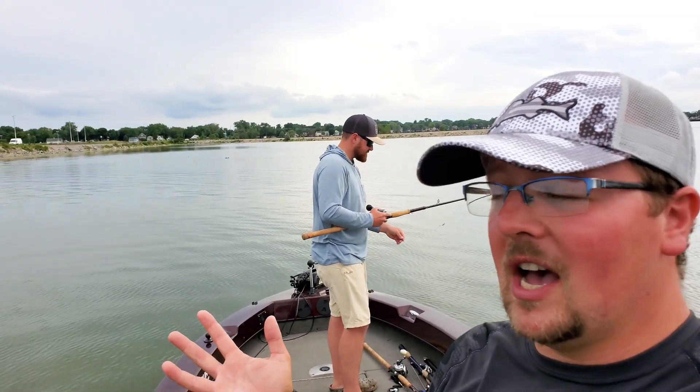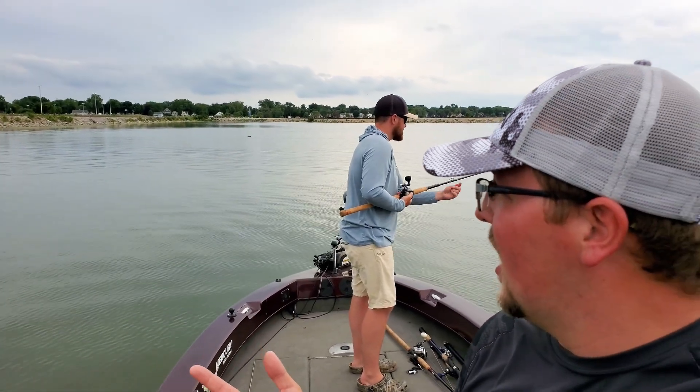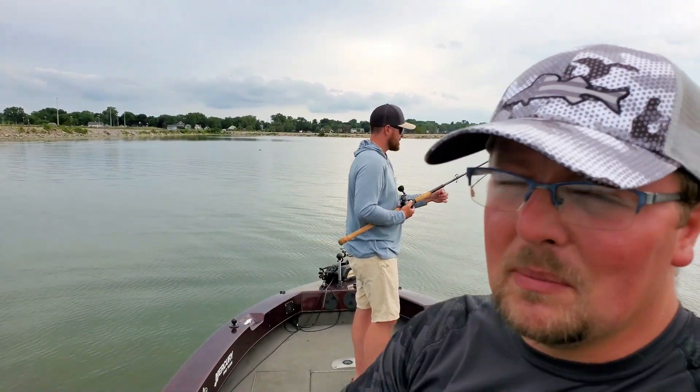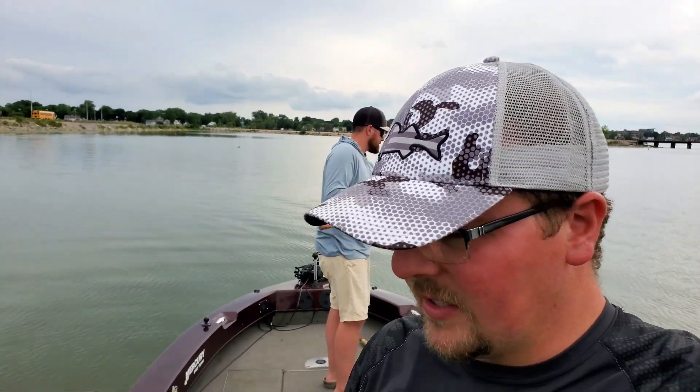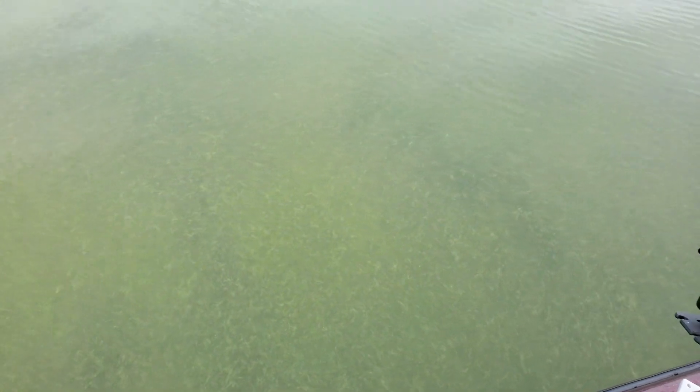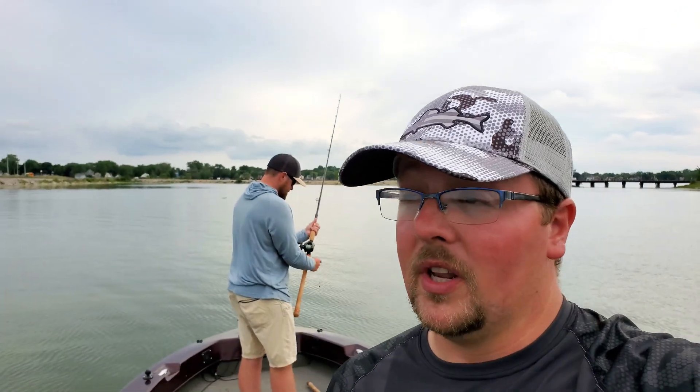Conditions are looking really fishy. We've got a low pressure system kind of pushing in, kind of overcast, a little bit of sun, warm. The water temps are low 70s. It's really juicy and the water is actually coloring up pretty dramatically today — this has colored up quite a bit since earlier in the day. So that could be a really good thing for getting some of these fish to eat. So we're going to do a little muskie fishing here tonight, hopefully put a fish in the boat.